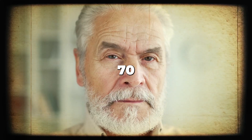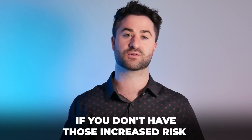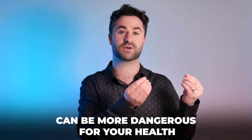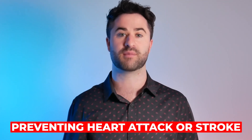That means even if you're 70, 75, or 80 years old, you should not be on a baby aspirin if you don't have those increased risk factors, because aspirin can cause bleeding and the increased risk from that side effect can be more dangerous for your health than actually preventing a heart attack or stroke.